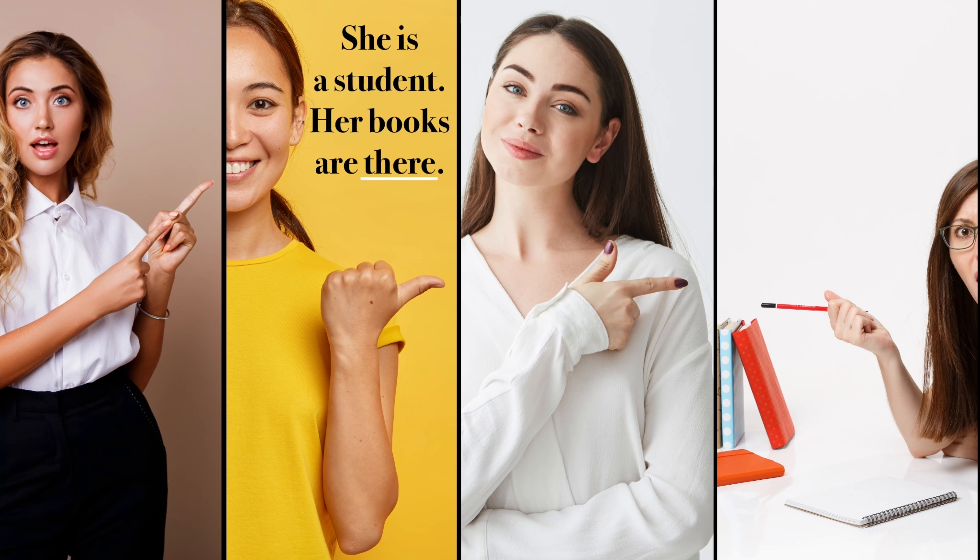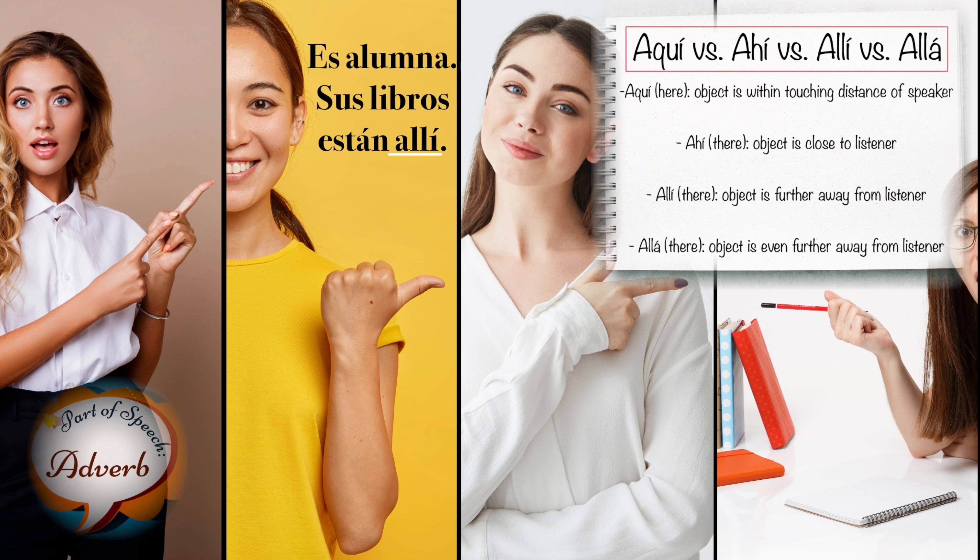She is a student. Her books are there. Es alumna. Sus libros están allí.